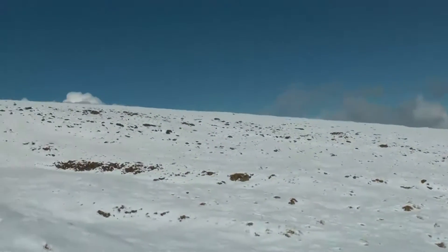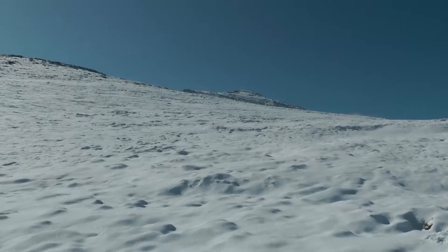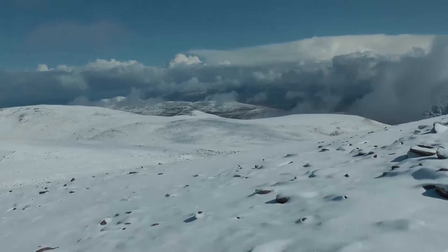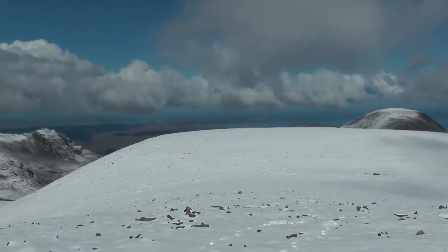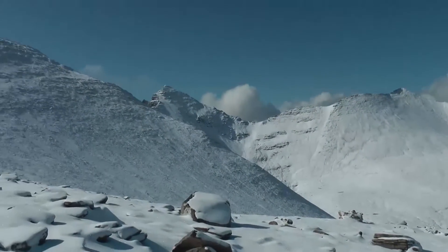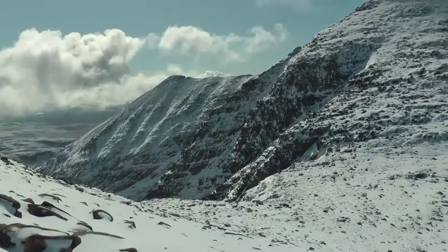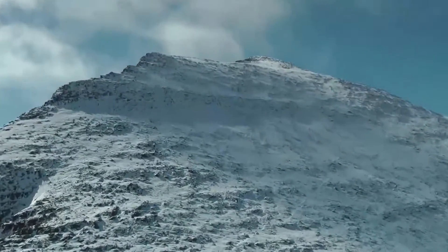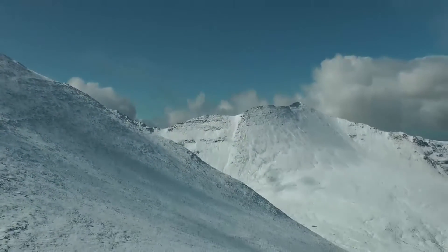No ice axe nor crampons and that's going to be our downfall soon, I'll tell you. So now the views are really starting to open up. We've got the Summer Isles out there towards the sea and we're about to see the two tops for the first time. We've got Sgurr Fiona there on the right, very pointed, and Bidein a' Ghlas Thuill on the left behind Peter. Now we're going to get a view down into the Corrie and Loch An. But first of all we'll look up Bidein a' Ghlas Thuill. Lots of fresh snow to conquer there.